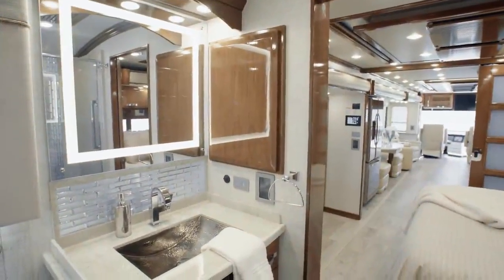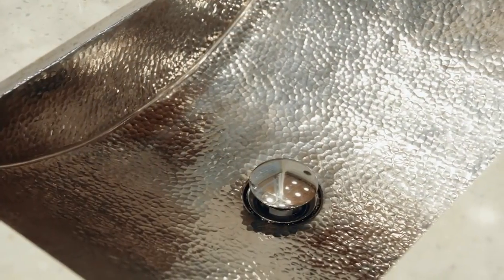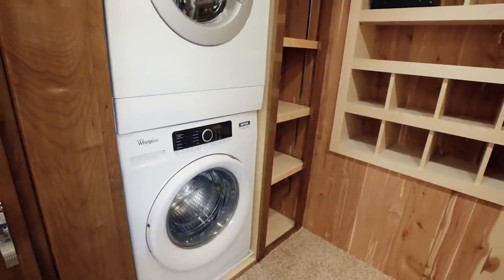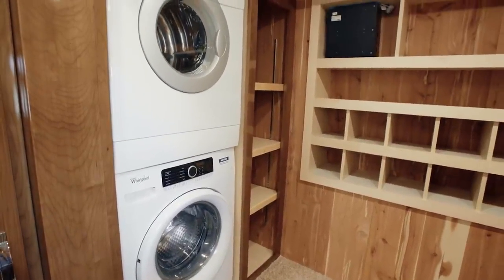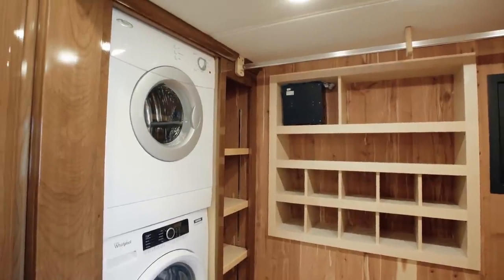Across from the shower, a super polished solid surface vanity top complements the hand-laid backsplash and hammered stainless steel sink. In floor plan 4549, you're granted a walk-in closet with cedar paneling and adjustable shelving, plus a laundry station with a stacked Whirlpool washer and dryer.